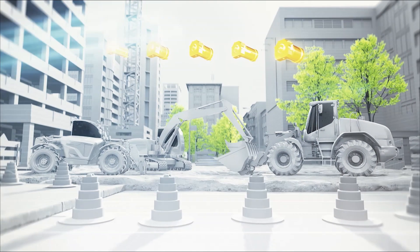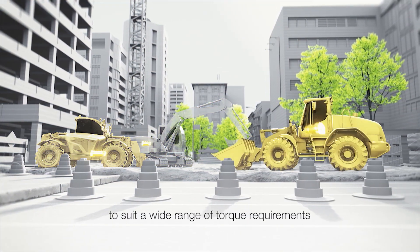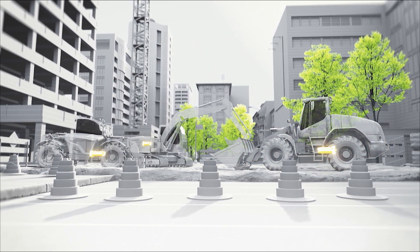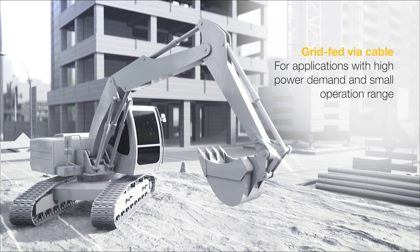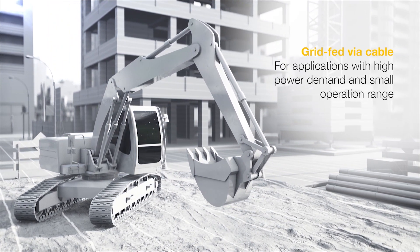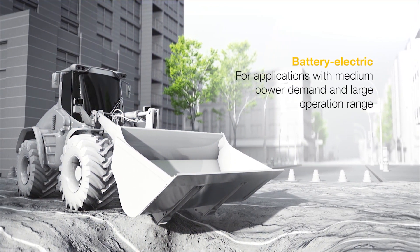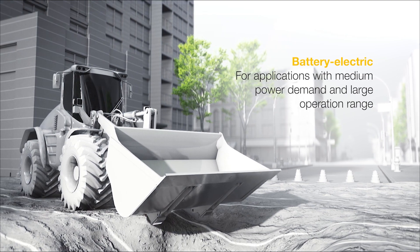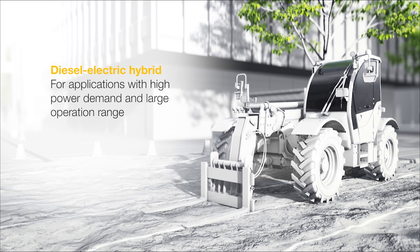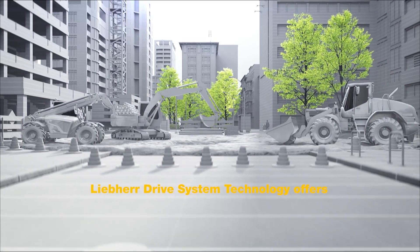The electrification comes in three variants: grid-fed via cable, for applications with higher power demand and small operation range; battery electric, for applications with medium power demand and large operation range; and diesel-electric hybrid, for applications with higher power demand and large operation range.